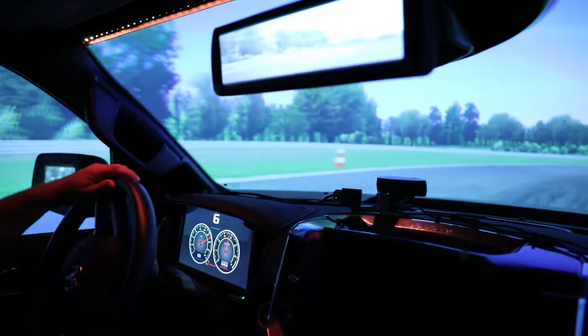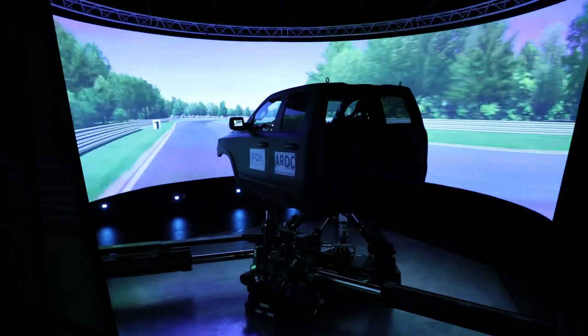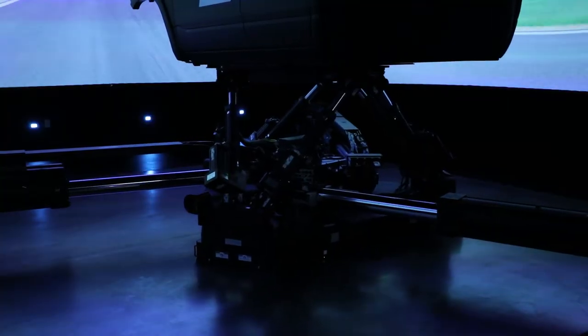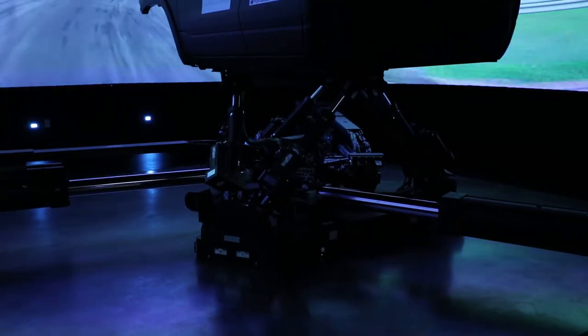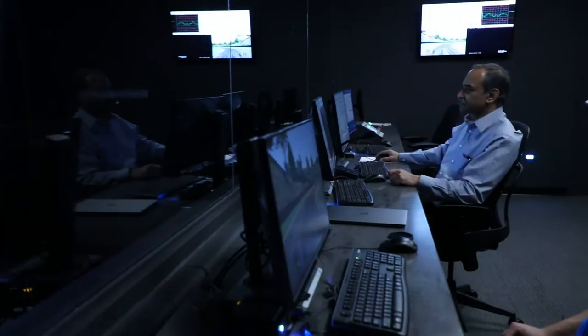You're looking at the most advanced driving simulator in the world, located here at the Automotive Research Development Centre in Windsor, Ontario. The vehicle driving simulator is quite unique here in North America — we're the first to have it.